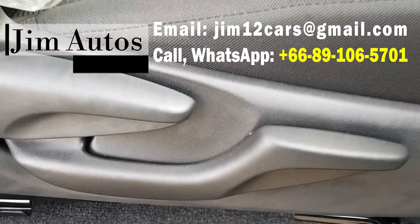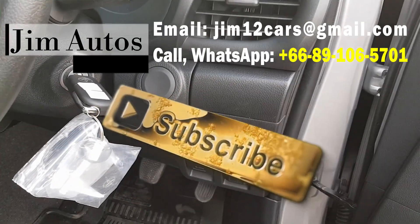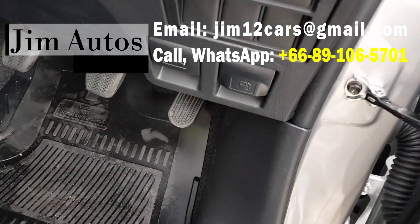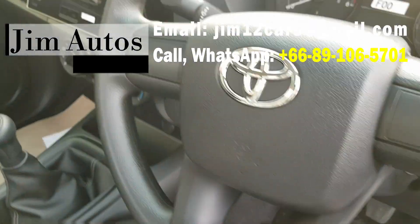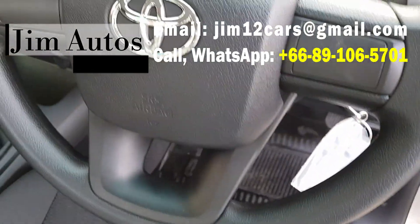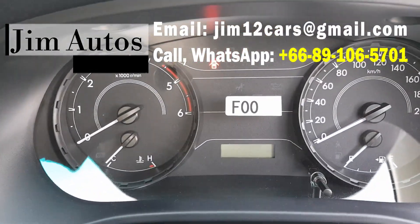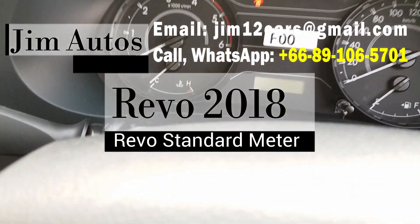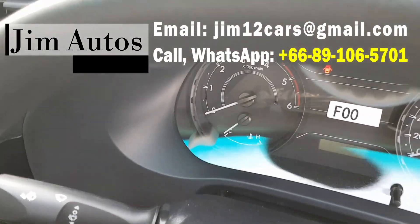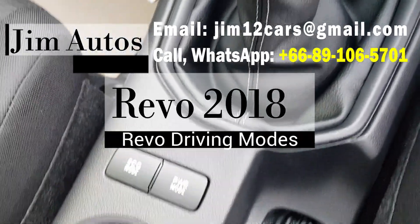You can see the start/stop button is not functional because this is a two-wheel drive single cab. The steering doesn't have any controls either. The meter inside is pretty standard — not a big improvement — but it does have eco mode and power mode.